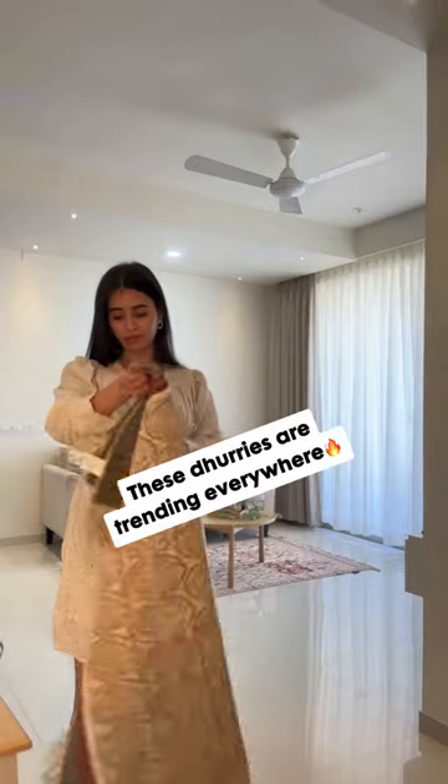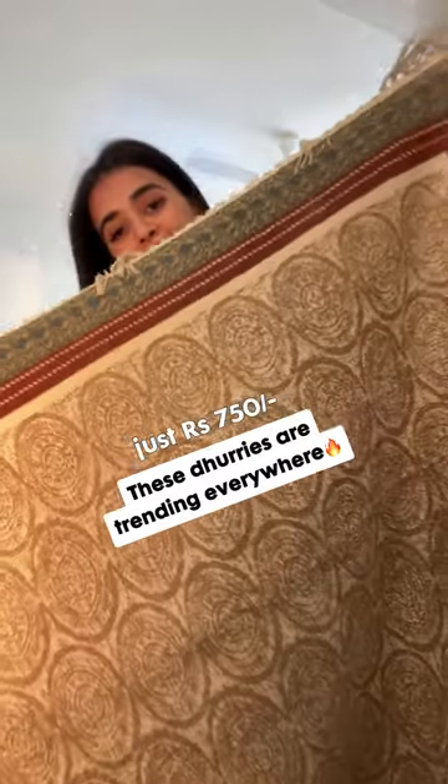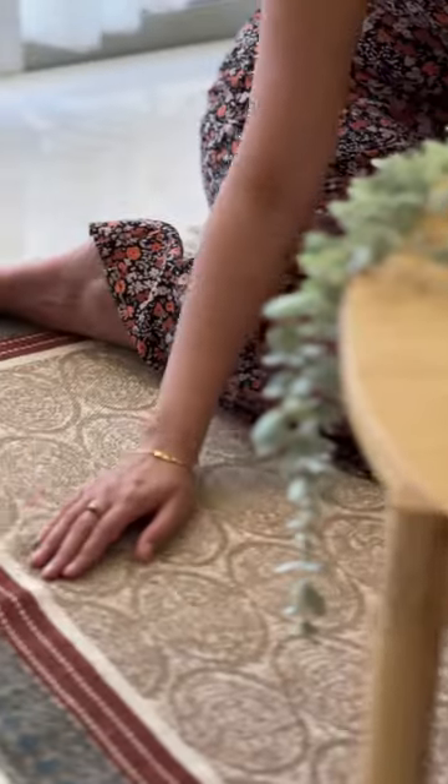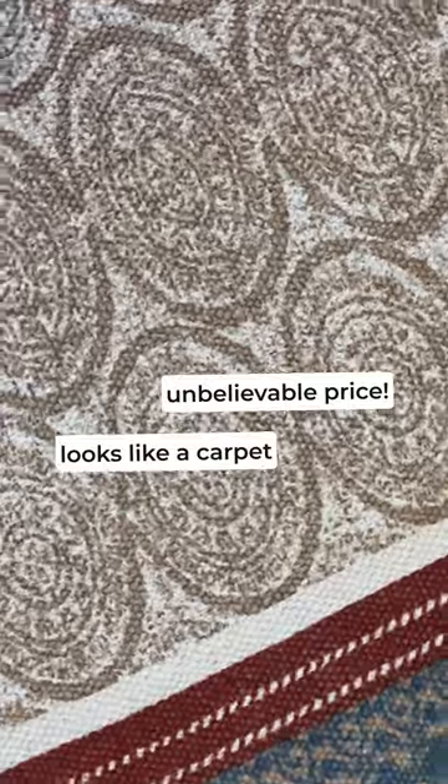But then I stumbled upon this dhari from Villa Domo. These start from just 750 rupees, which is so cool. I never thought I would get something that looks so much like a carpet, but at such an affordable price.